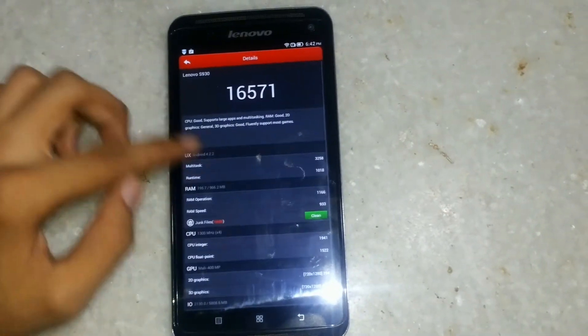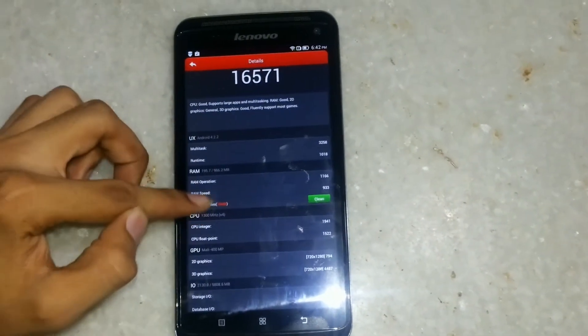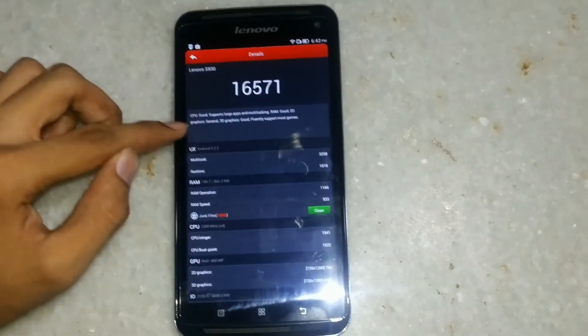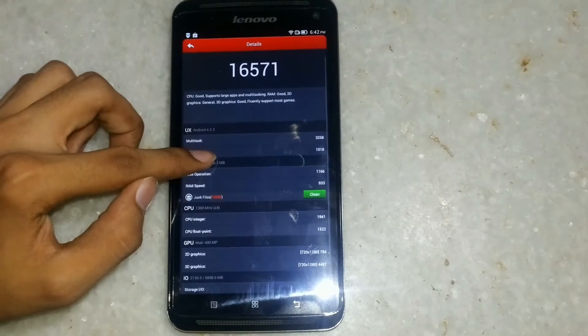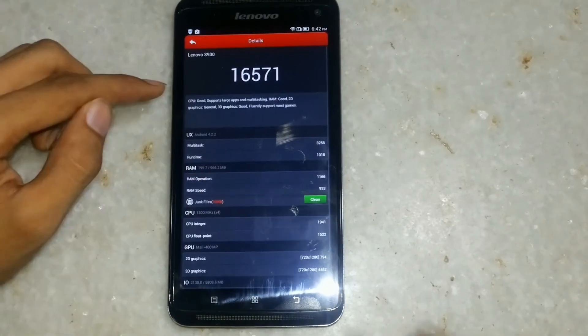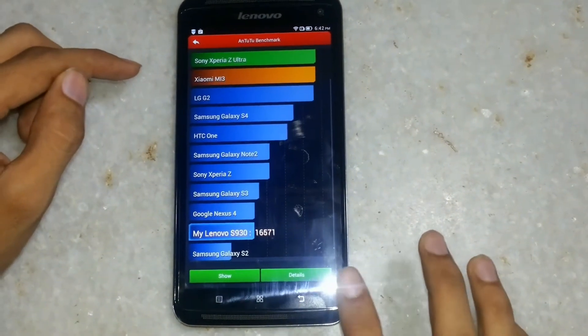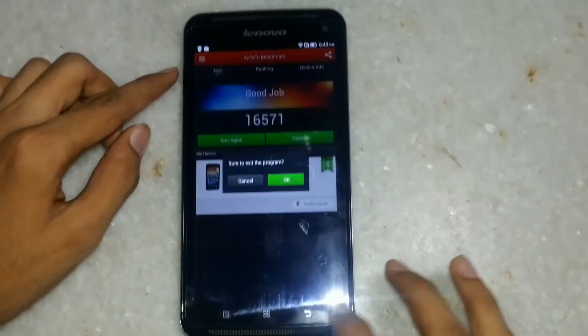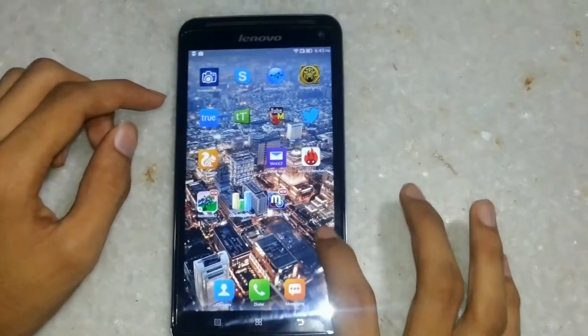Let's see the details. The phone scores 16,571 points, which is a good result for a mid-range or budget device.